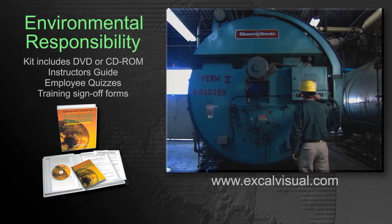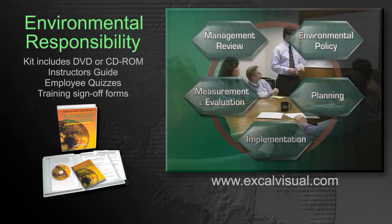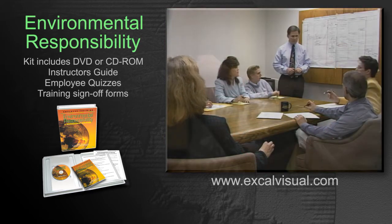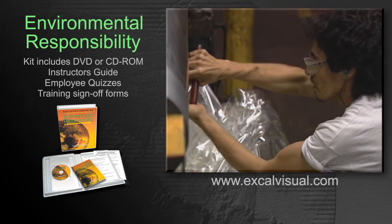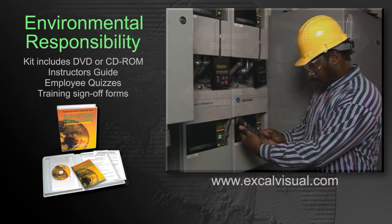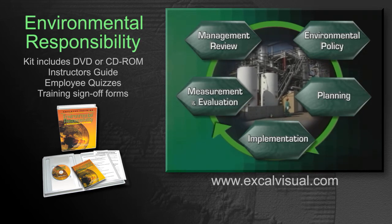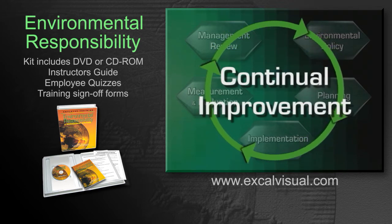The final responsibility is for management to review and improve the entire system. This process ensures that the system is functioning properly, that the facility is conforming to the requirements, and that there is continual improvement in environmental protection. Review and improvement can lead to changes in the environmental policy that ripple throughout the EMS to promote even better performance.